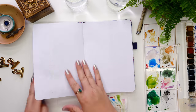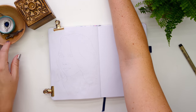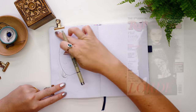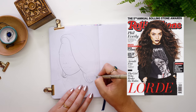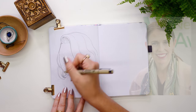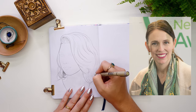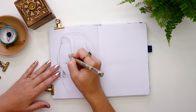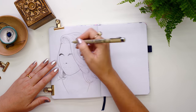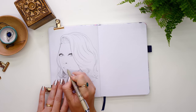Now it's time for the mind map page, where I always find a woman of importance from the country. I was torn between three choices: Lorde, the well-known singer-songwriter; Jacinda Ardern, their current prime minister, who did amazing work handling the coronavirus pandemic and keeping it under control; or my third option, Hayley Westenra. I ended up going with Hayley.